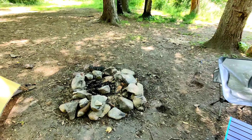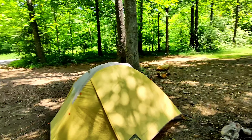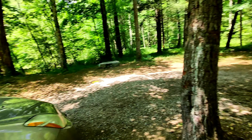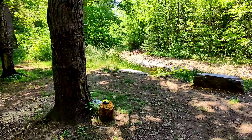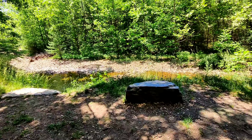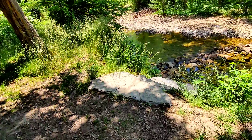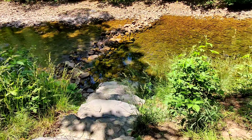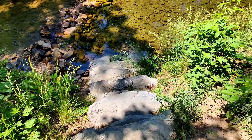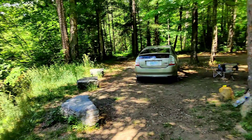Out west, free dispersed camping spots are really common — you have BLM land and it's completely free. These are public lands. I've been here for a little over a week, which is longer than I normally stay. This site is just so beautiful and perfect. I have my own little private spot on the creek right here with these stairs, and the sun shines right down.